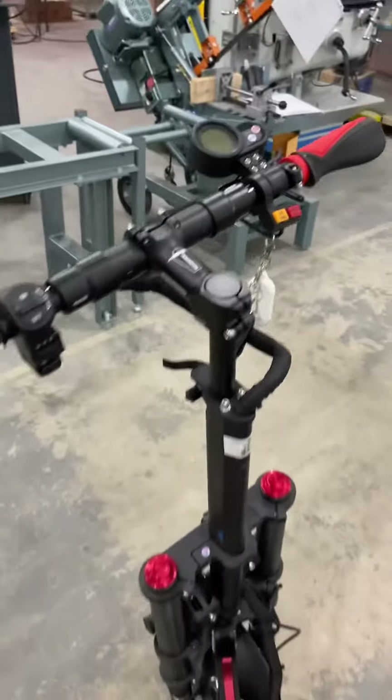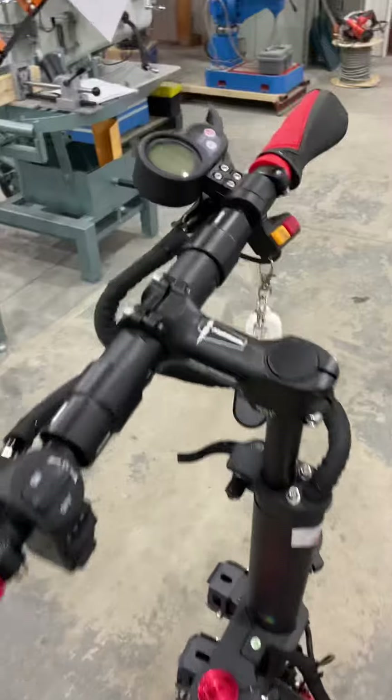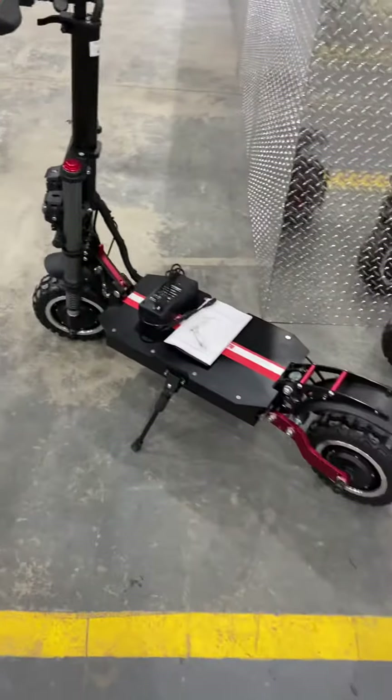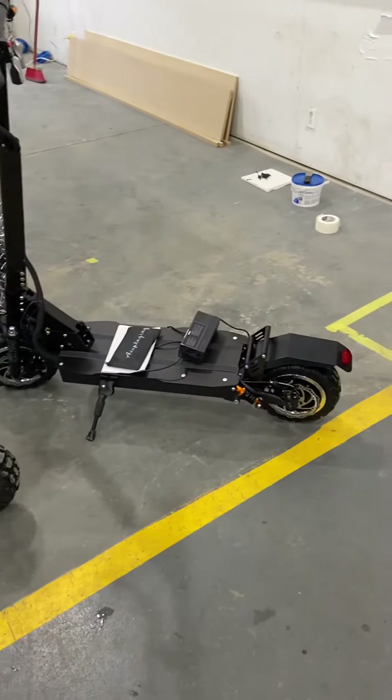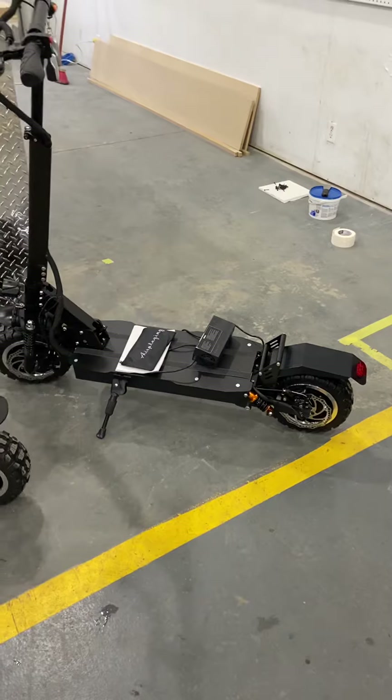In single wheel mode, you have front wheel drive. If you hit the turbo mode, this bike will go approximately 70 kilometers an hour, which is about 45 miles an hour, and they will go up to 80 kilometers, or 50 miles, on a single charge.